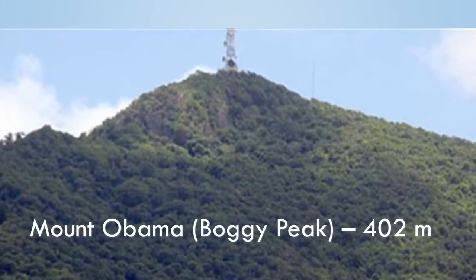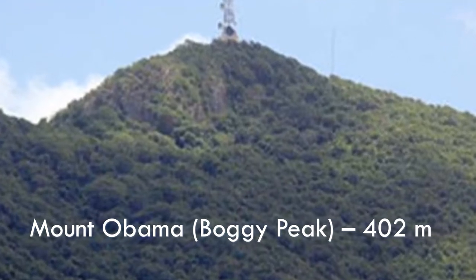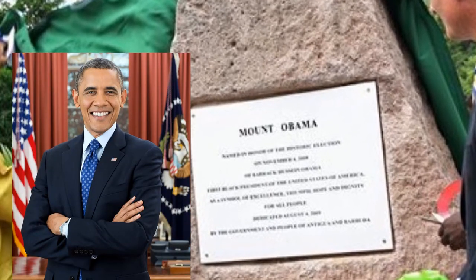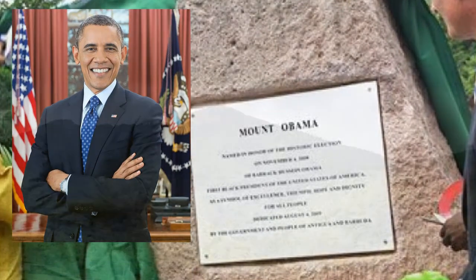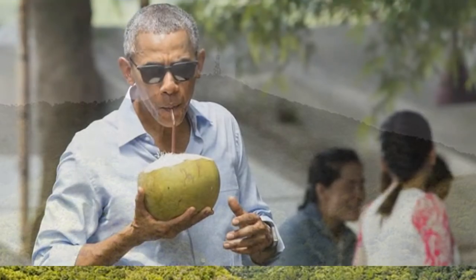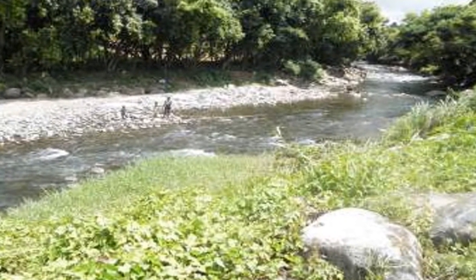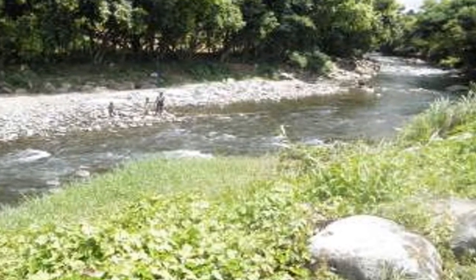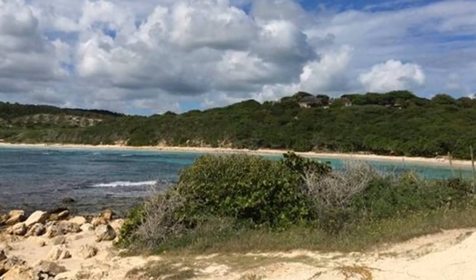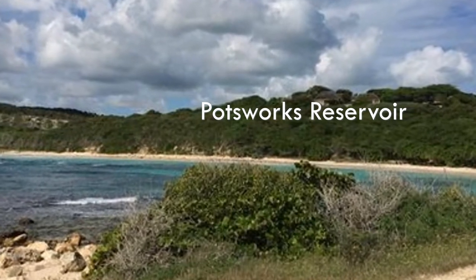Mount Obama is the highest peak with a height of about 402 meters. It used to be known as Boggy Peak but was renamed in 2009 to honor President Barack Obama and recognize him as a symbol of black achievement. However, I couldn't find any record of Obama visiting these islands. There are no rivers on the island; a few streams run only short distances. Both islands lack fresh groundwater and there are no notable natural lakes. Post-work reservoirs function as a source of water for domestic and agricultural use.